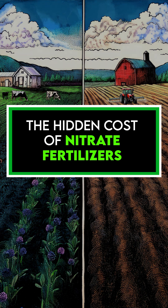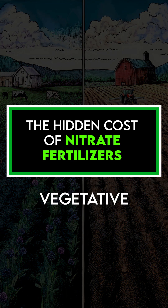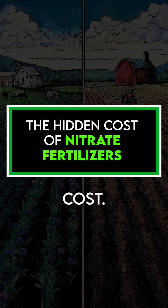The hidden cost of nitrate fertilizers. Nitrates fuel vegetative growth, but they come at a cost. They alkalize the soil, making nutrients less available and impairing root respiration.